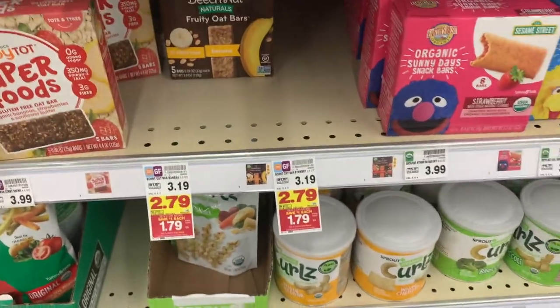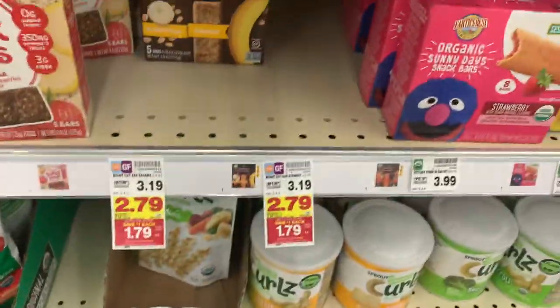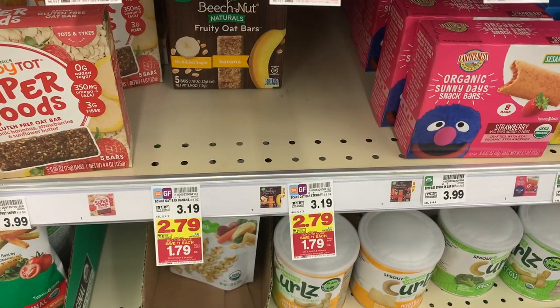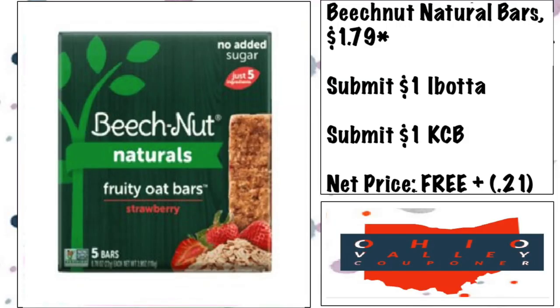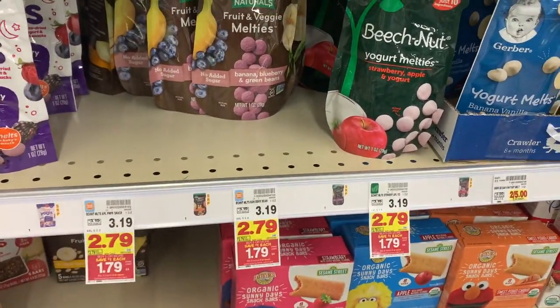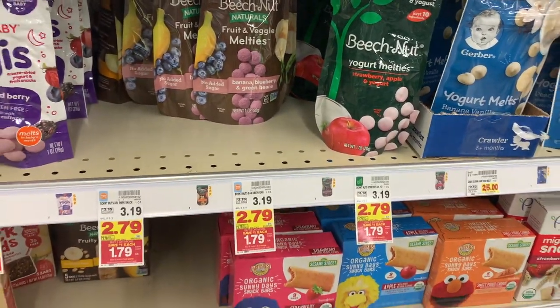Let's load up on free baby products. We got the Beech-Nut bars — they're $1.79 on mega. We have $1 Ibotta and the $1 Kroger Cashback makes these free plus a 21 cent money maker. Limit five so get five. And the Beech-Nut Maldives are also $1.79 with $1 Ibotta and $1 Kroger Cashback — free plus a 21 cent money maker, with a limit of five as well.